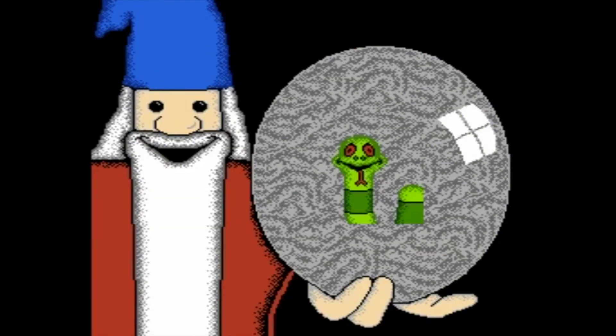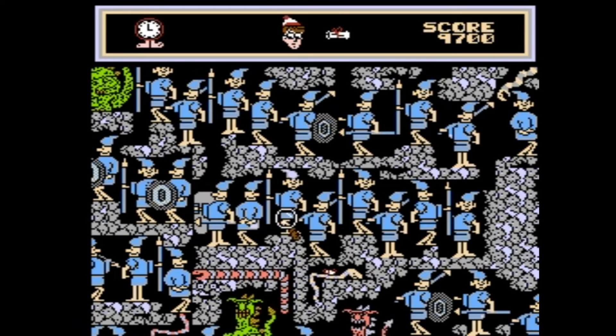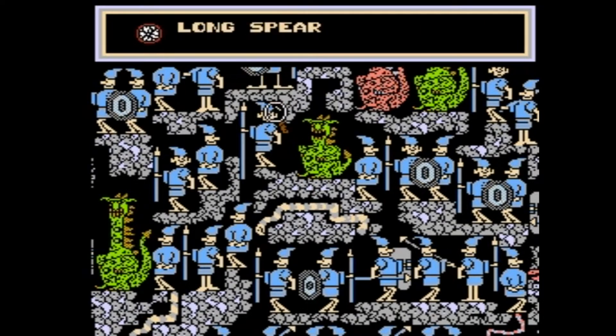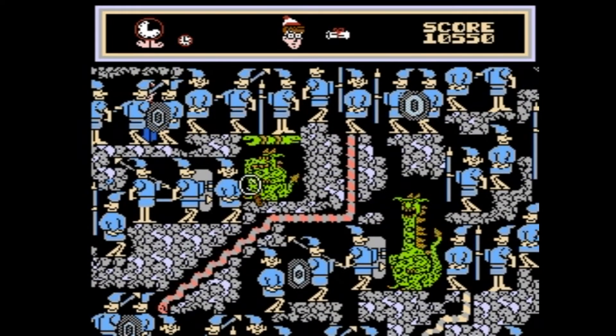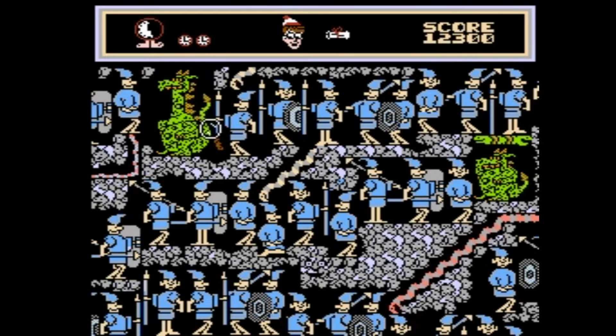The Great Waldo Search isn't a long game — it's like six levels. It's basically puzzles based on pages from the third Where's Waldo book. You control a little magnifying glass and you move it around those pages looking for Waldo, looking for clues that the wizard asks you to find, looking for Waldo's dog. Find Waldo's dog and you get a bonus level where Waldo's dog is on a flying carpet and you're collecting point bonuses.